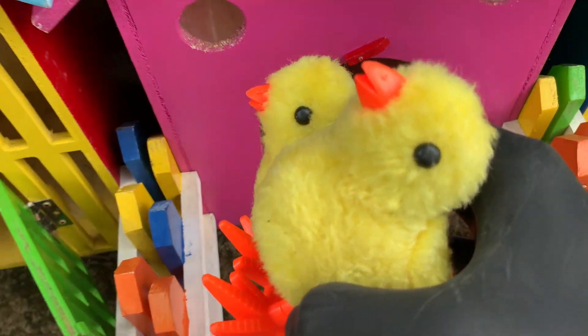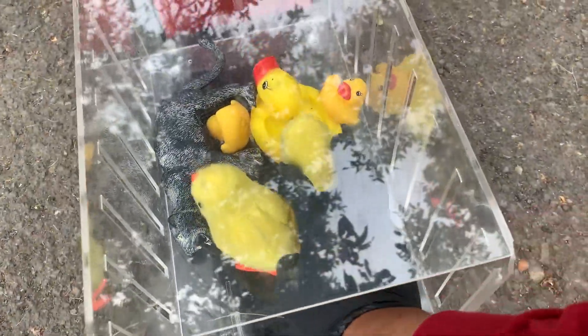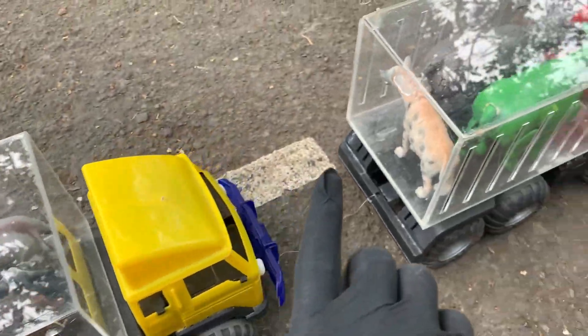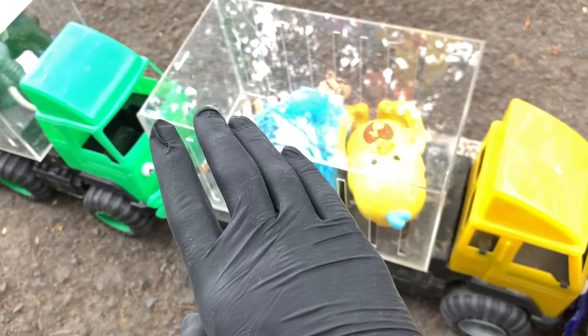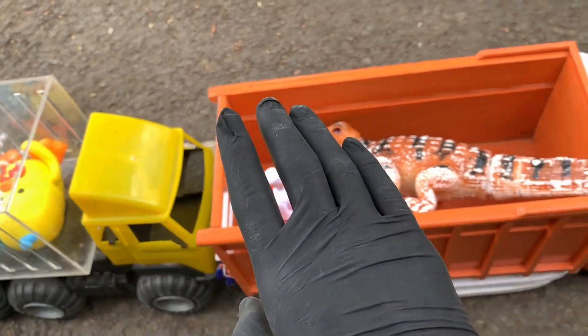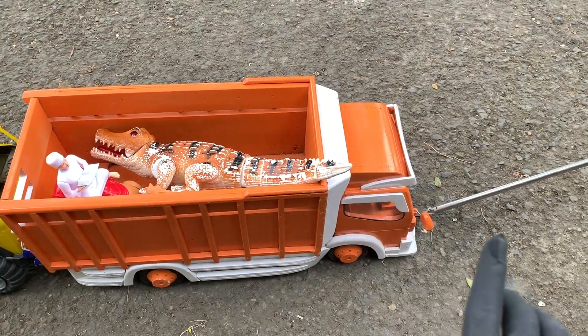Nah teman-teman, ayo kita simpan di mobil yang berwarna merah ini ya. Sangat mantul sekali! Nah di sini kakak sudah memasukkan semua hewan-hewan ini ke dalam Truk Oleng. Sangat keren sekali! Nah teman-teman, ayo kita berangkat ya bersama Bapak Supir. Wow, ayo Pak Supir berangkat!